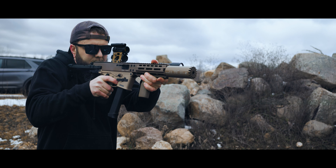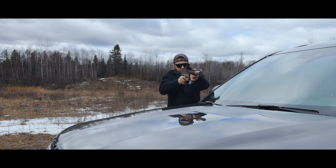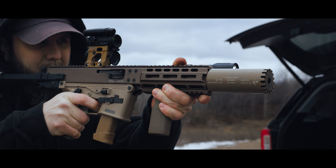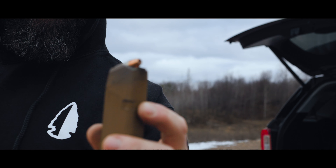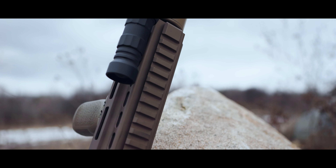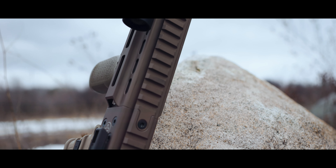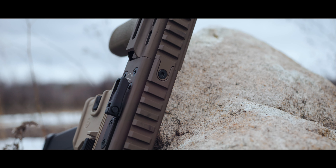Now, I carry 124-grain Speer Gold Dot in my G19, so the fact it runs without any issue makes me extremely happy. The self-defense ammo is definitely snappier and a touch louder, but it cycles as it should, and that's what I need this thing to do. The only thing I did notice was that I wasn't getting locked back on occasion. I couldn't pin that on the ammo or if some of my mags were starting to go to hell, but I did run into that problem — still not the end of the world though.